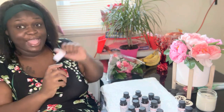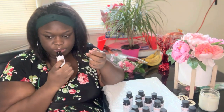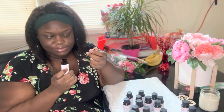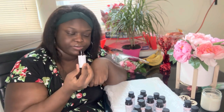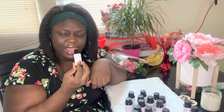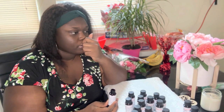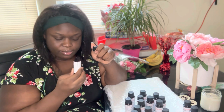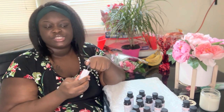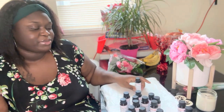Alright, last one — High Tide. This is giving beach vibes, I love it! It's strong. I'm not sure how to describe it but I like it.